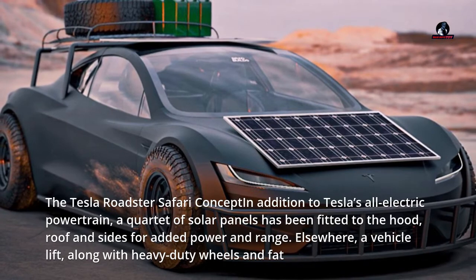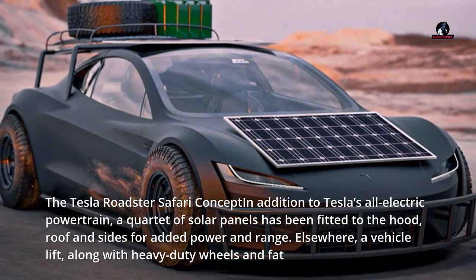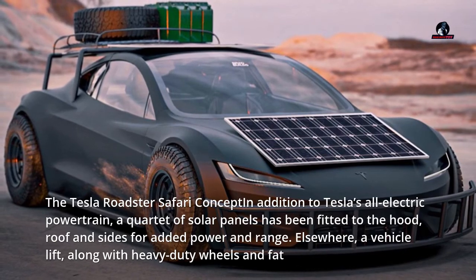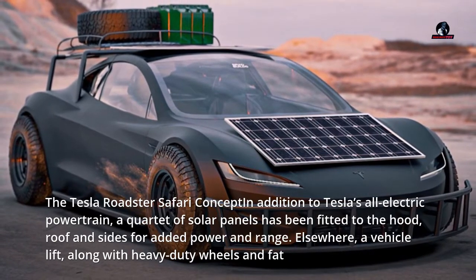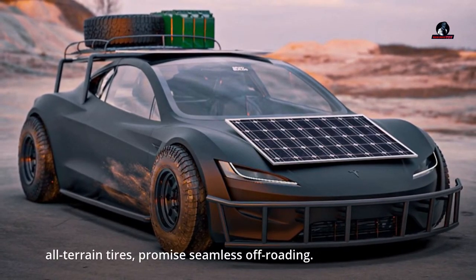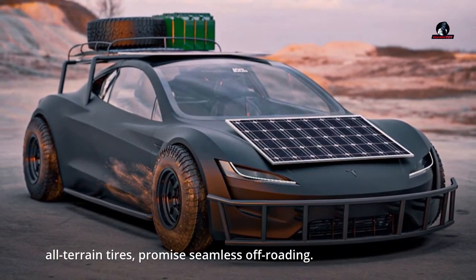The Tesla Roadster Safari Concept, in addition to Tesla's all-electric powertrain, a quartet of solar panels has been fitted to the hood, roof and sides for added power and range. Elsewhere, a vehicle lift, along with heavy-duty wheels and fat all-terrain tires, promise seamless off-roading.